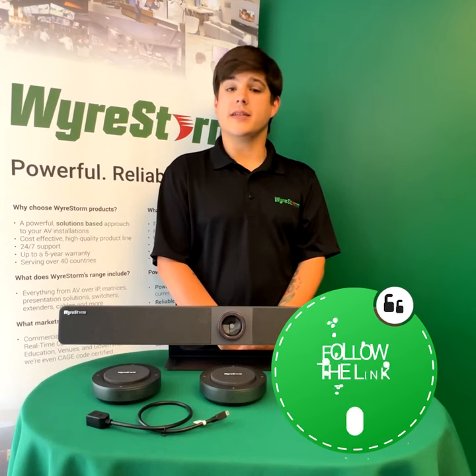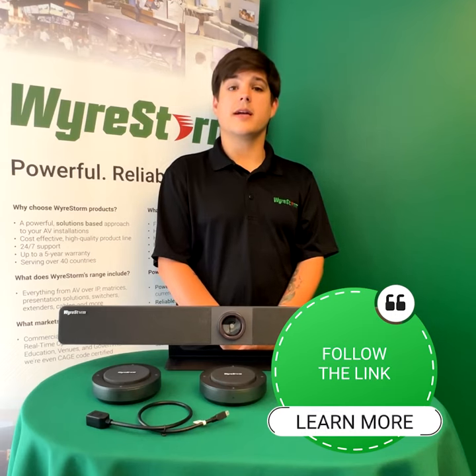Click the link to learn more about how convenience is key when it comes to the Apollo video bar in large meeting room environments. WireStorm — AV defined.